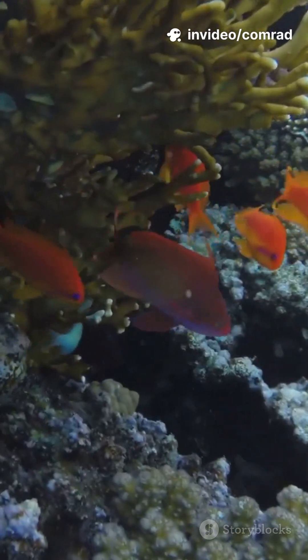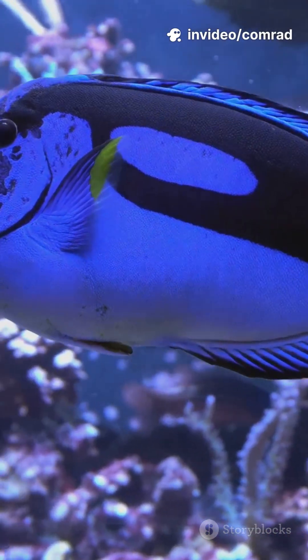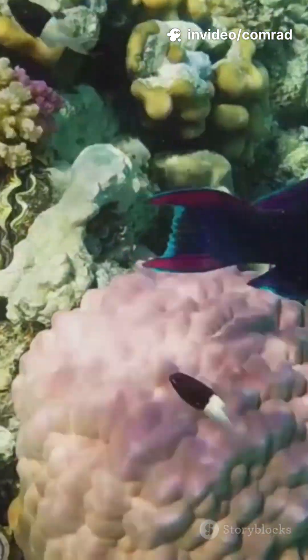These fish come in electric colors — bright purples, yellows, even neon blues — making them the ultimate show-offs of the coral reef.